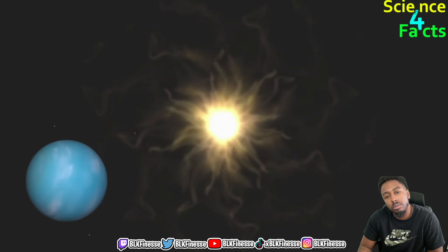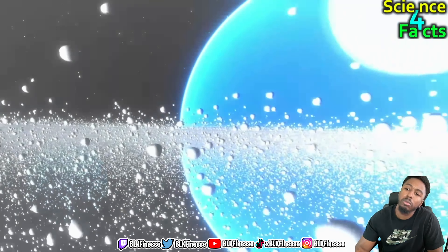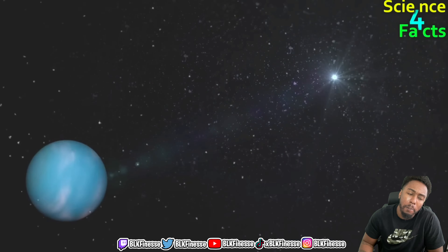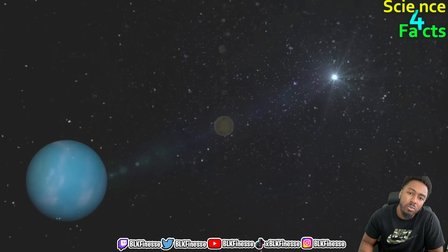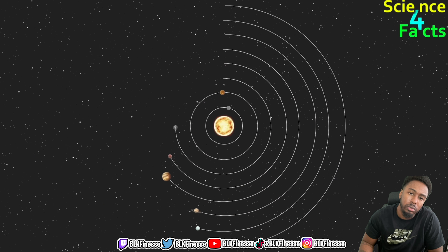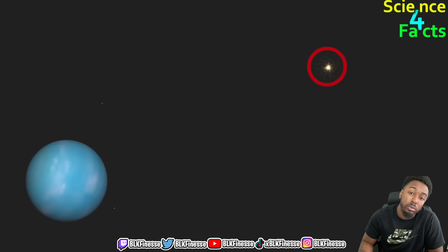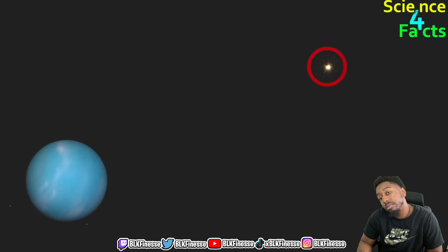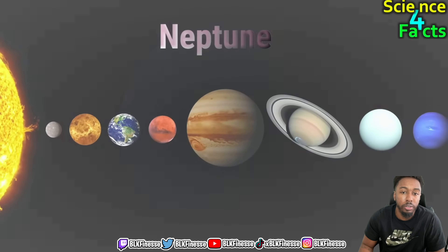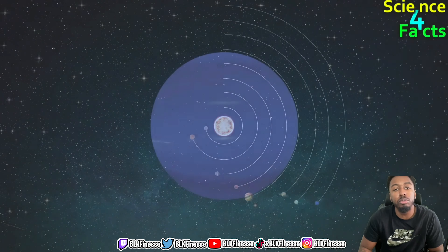Uranus is the seventh planet from the sun and is so far away that the sun appears as a small bright dot in the sky. Because Uranus's axis of rotation is tilted at an angle of 98 degrees, it experiences extreme seasons with long periods of darkness and daylight. Uranus's atmosphere is composed of hydrogen, helium, and methane, which gives it a blue-green color. Uranus is approximately 2.9 billion kilometers away.